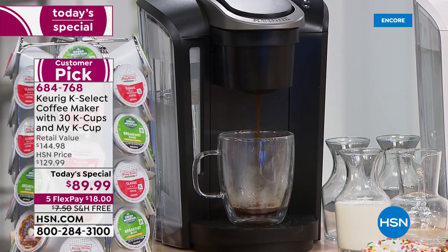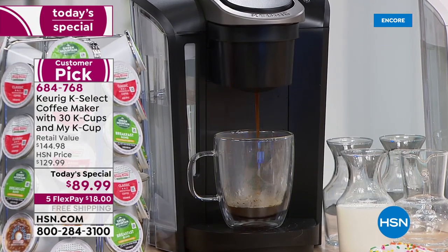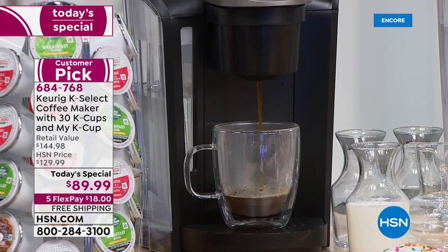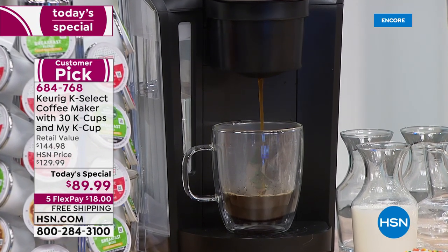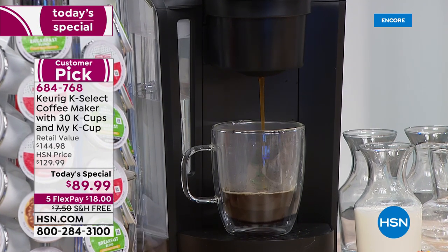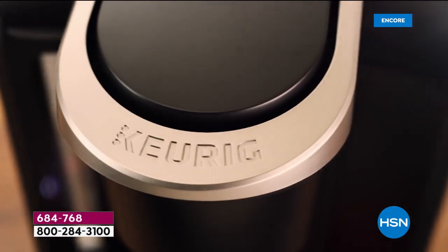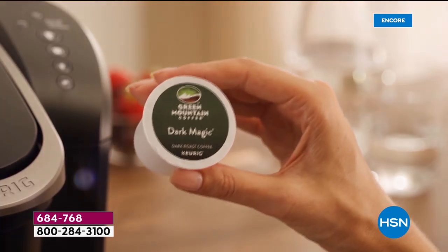We're going to give you the lowest price ever on this brewer. You're going to have a fresh and super blazing hot cup of coffee in less than a minute. And you're going to get an exclusive configuration you could only find here on HSN. We call it our Today Special because it is a very special price for one day only.